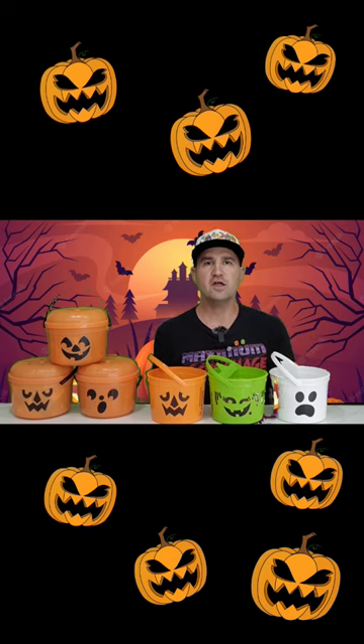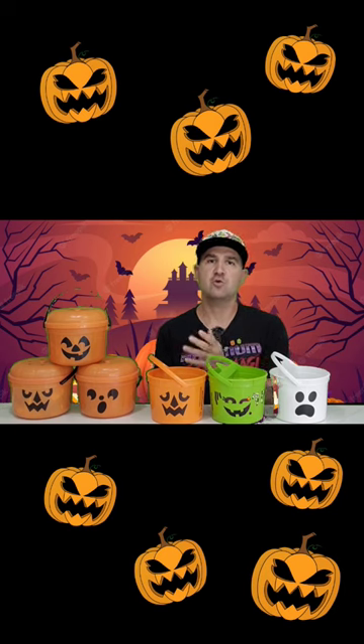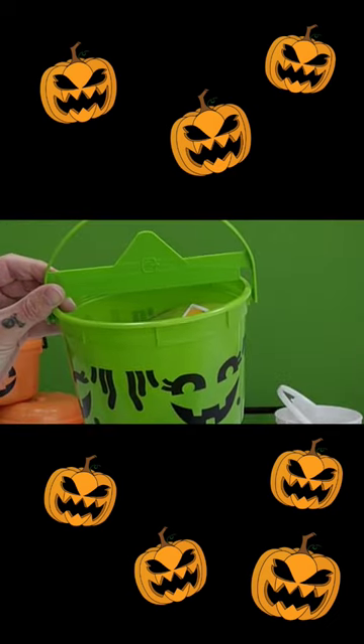I just wanted to make a quick video letting you all know that this past weekend I did complete my collection of the 2022 buckets, and they're cool. I'm happy to have them, but I gotta be honest — they are nowhere near as cool as the original ones. I think probably the biggest flaw is they decided to get rid of the lid and add this fake lid that's connected to the handle.